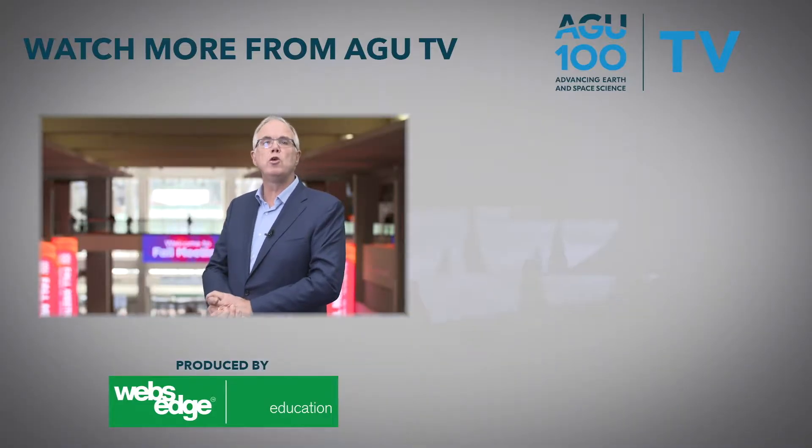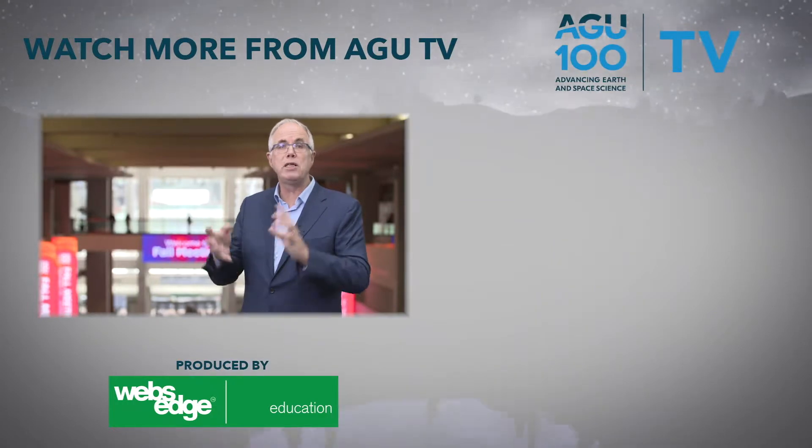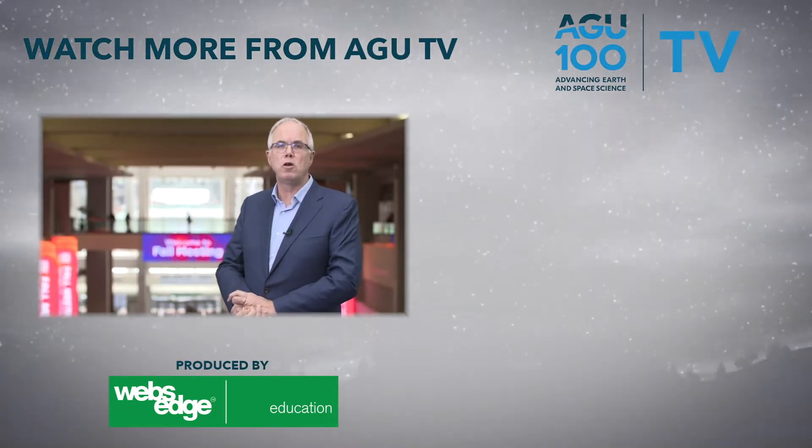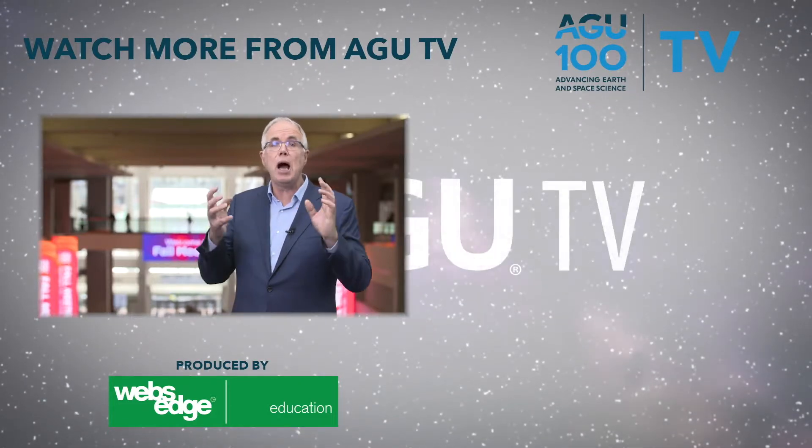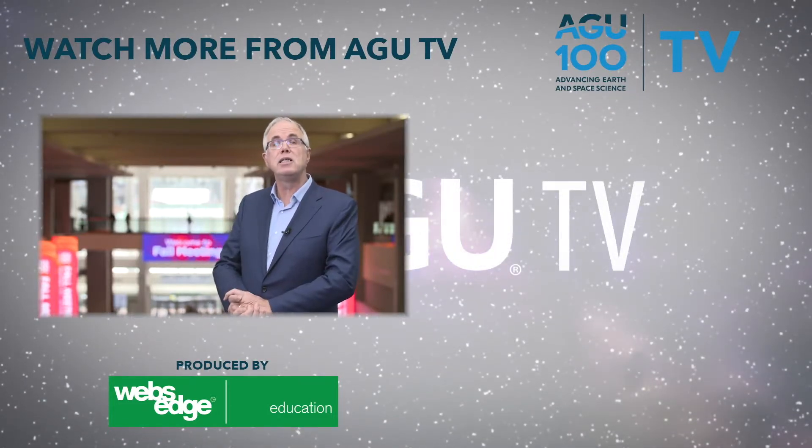AGU TV has all the coverage you could want from this year's conference. Make sure to explore all of our content, which is updated each and every day of the conference, to stay up to date with all the very latest AGU news.